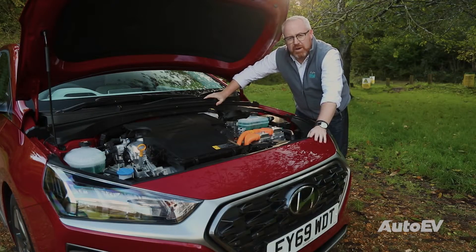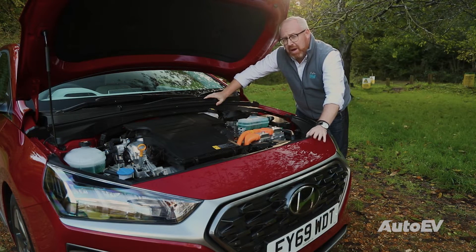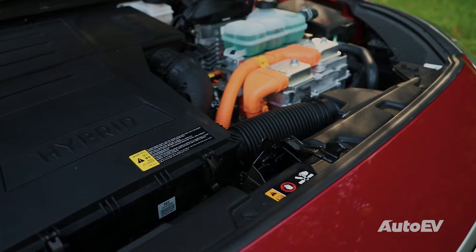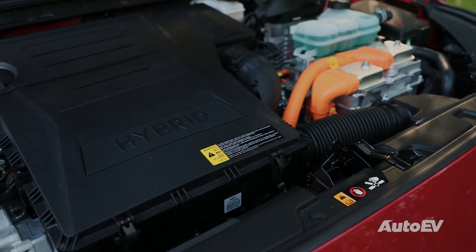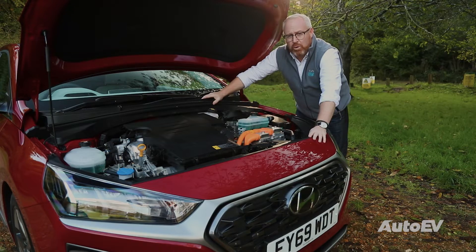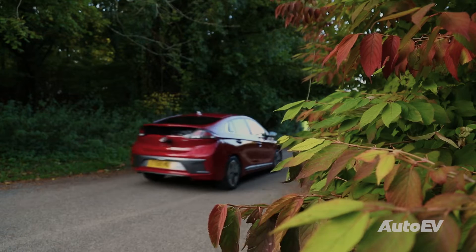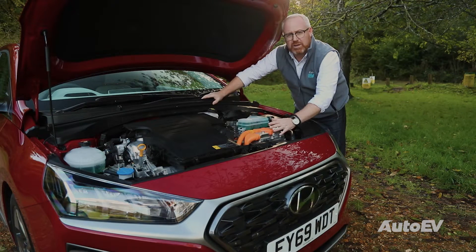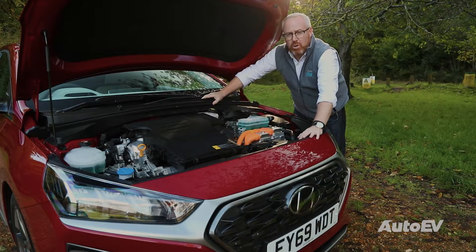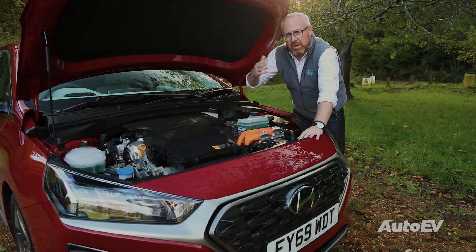There are two forms of hybrid available: a series hybrid, or like this, a parallel hybrid. A parallel hybrid works by having the conventional internal combustion engine and the electric motor connected to the driven wheels. The car itself will then determine what it's going to use depending on its situation. So for instance, at low urban speeds it may just be the electric motor in operation; at higher speeds, just the internal combustion engine; or at cruising speeds or on inclines, both will run together.